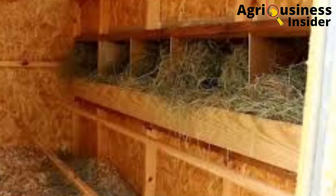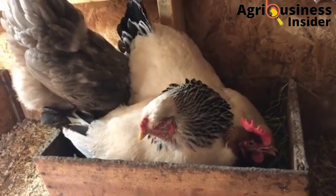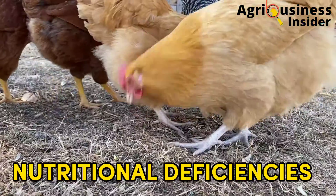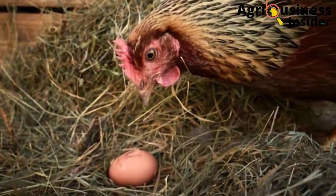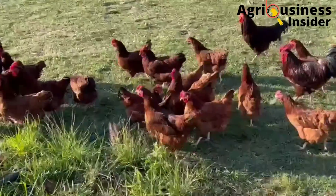Also, another cause is too much light in the nesting area. The nesting area should have dim light because bright light will make the eggs shiny, and chickens will always peck on shiny objects. The fifth thing that can be causing your chickens to eat eggs is nutritional deficiencies — the lack of enough calcium and protein in the chicken diet will definitely lead to egg eating.